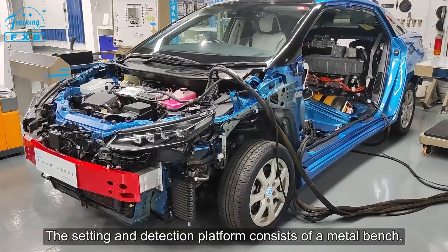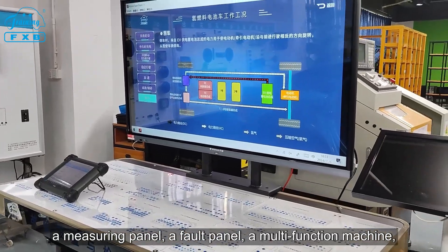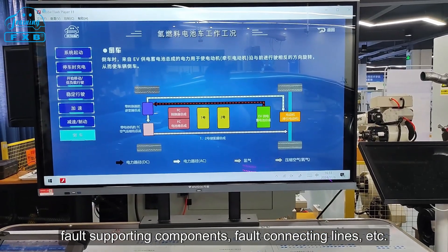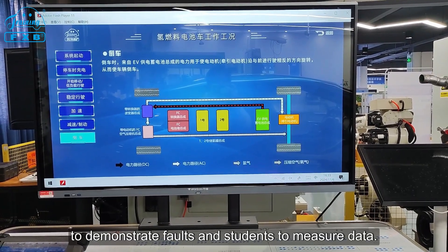The setting and detection platform consists of a metal bench, a measuring panel, a fault panel, a multi-function machine, fault supporting components, fault connecting lines, and so on. It is convenient for teachers to demonstrate faults and for students to measure data.